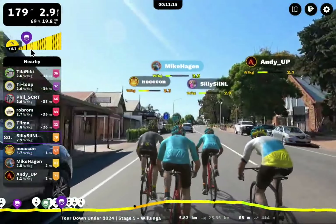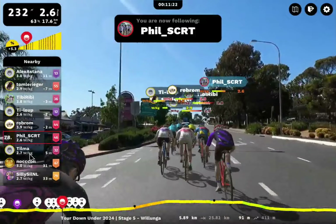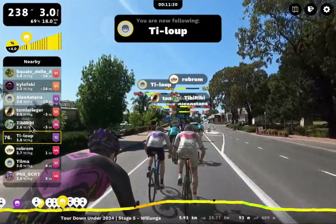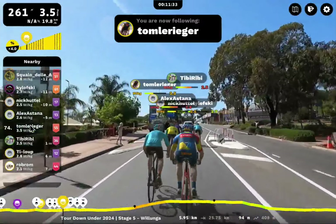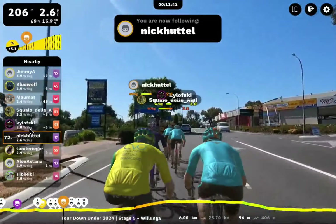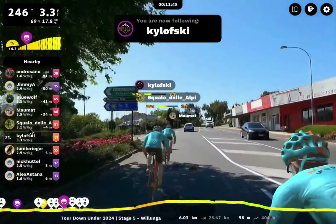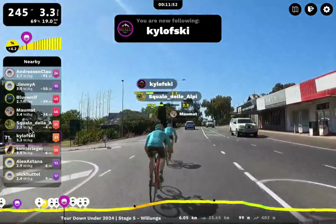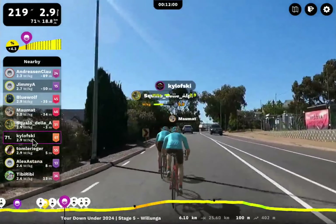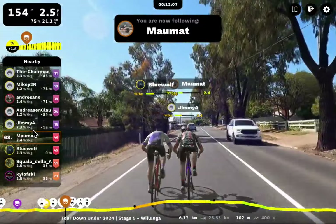Just cruising along here. A little bit of a kick here — this is 5%, beyond Falls Flat at this point. Let's keep moving up through the field. Phil, T.I. Loop — Titanium Loop, maybe. TB Reby — that's a cool name. Tom again — I see Tom a lot and always struggle with his name. Alex Astana, Nick Huddle, Kulofsky — someone told me it's not Kulofsky, but it's Kulofsky. Good to see Kulofsky out here pushing 3 watts per kilo. Squalo del LP. Maumat riding with Blue Wolf — new name to me.